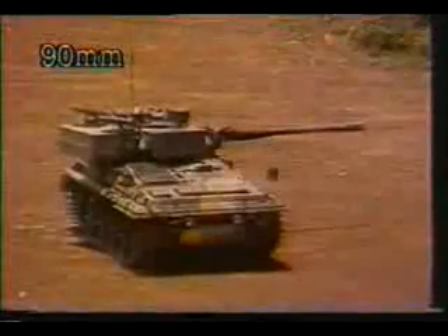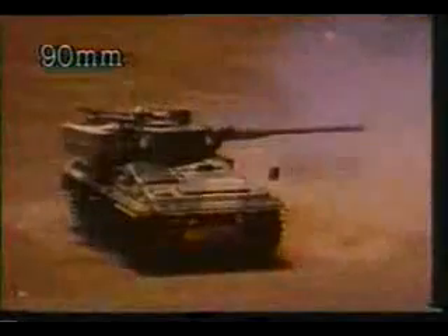A variant of Scorpion called Scimitar is armed with a quick-firing 30-millimeter Rarden cannon, which is devastating against other lightly armored AFVs. A 90-millimeter gun can also be fitted to give an even greater anti-tank capability.